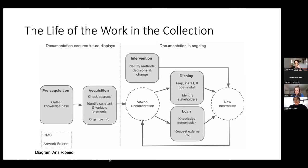Once the work is in the collection, there are all these other processes related to displaying the work and lending it to other institutions. There's also the aspect of intervention — we often have to act on and intervene in artworks to make sure they keep functioning. Our documentation happens a lot around this point, which is not necessary because they are the moment where we learn more about the works.